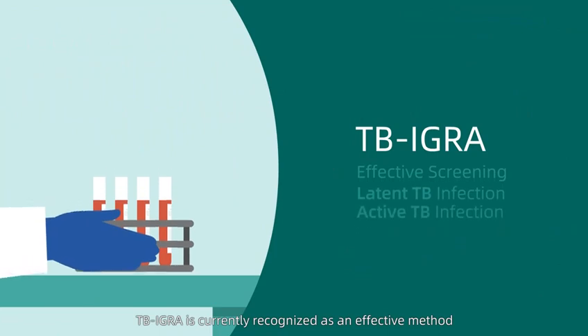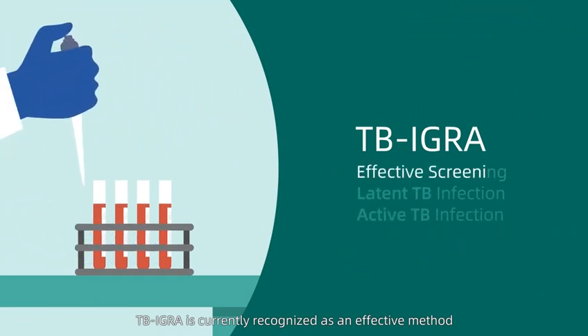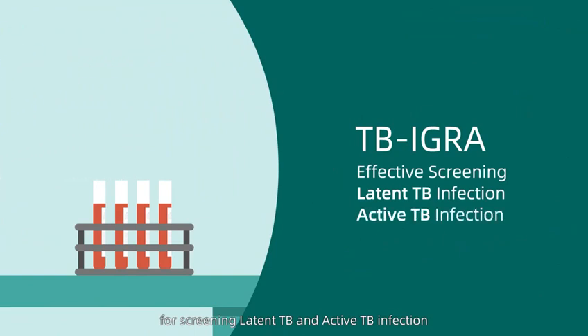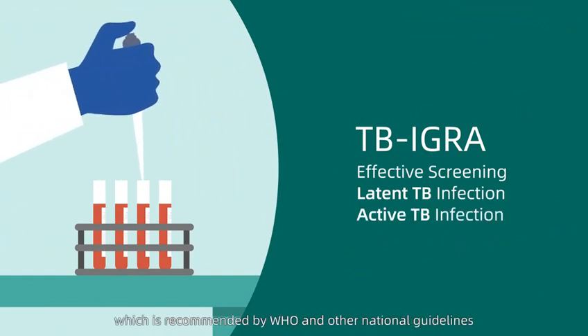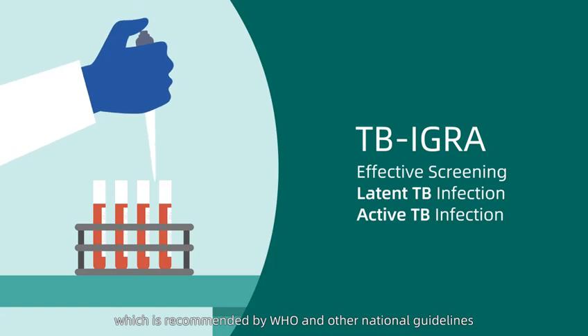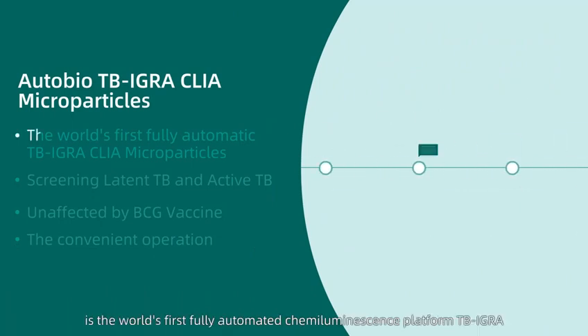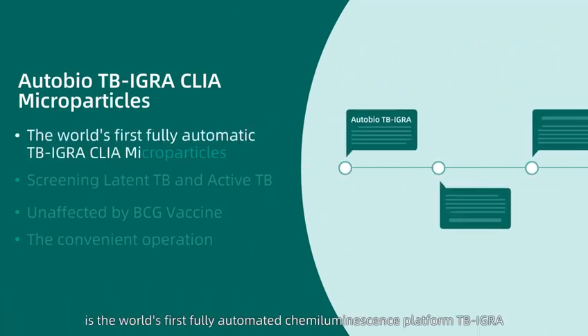TB IGRA is currently recognized as an effective method for screening latent TB and active TB infection, which is recommended by WHO and other national guidelines. The TB IGRA launched by AutoBio is the world's first fully automated chemiluminescence platform TB IGRA.